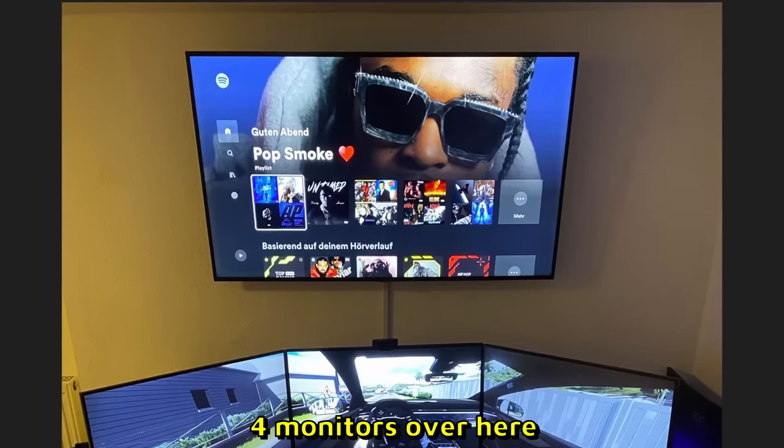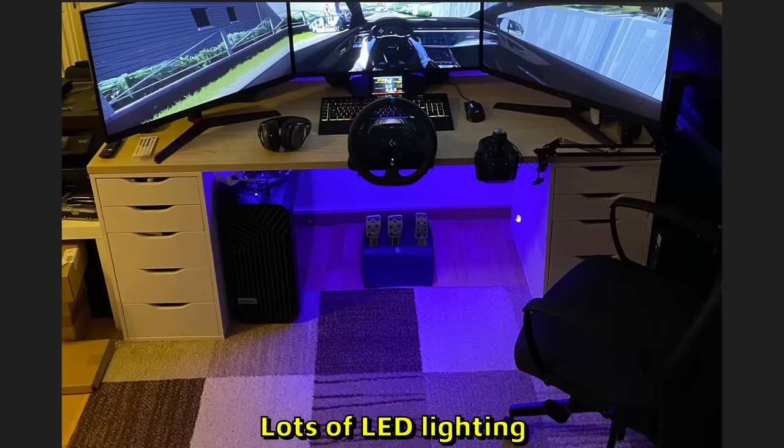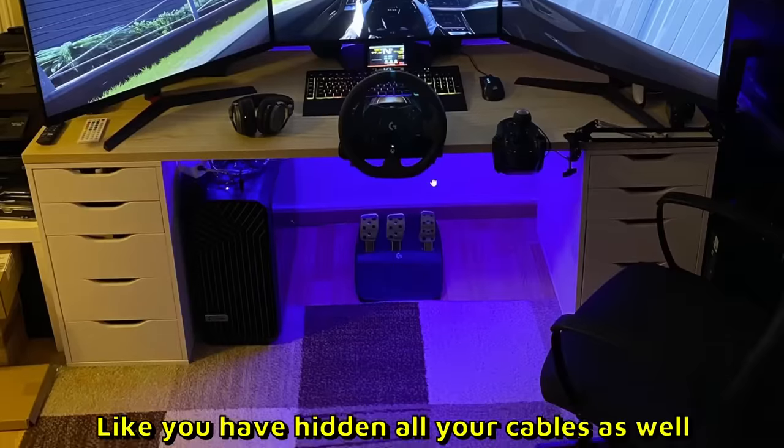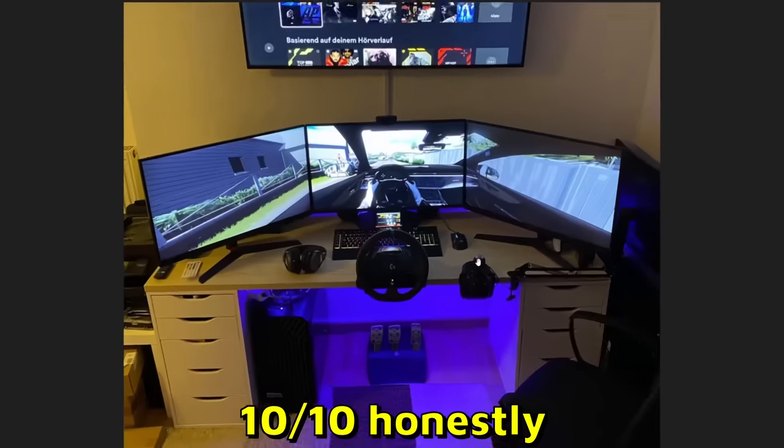Setup by Kako — Kako has four monitors over here, a full TV and a triple monitor setup, lots of LED lighting. Looks pretty clean, like you have hidden all your cables as well. Absolutely amazing cable management, it looks beautiful. 10 out of 10 honestly, because it looks clean.